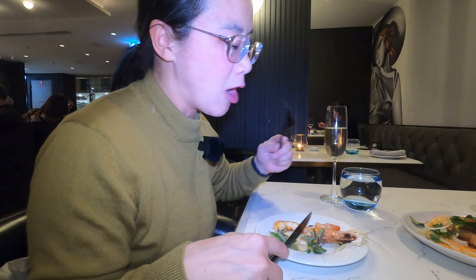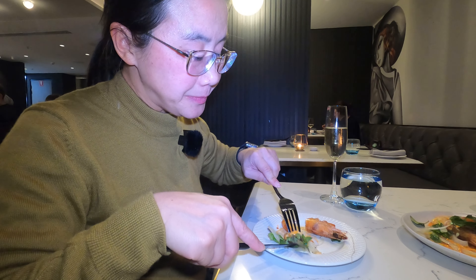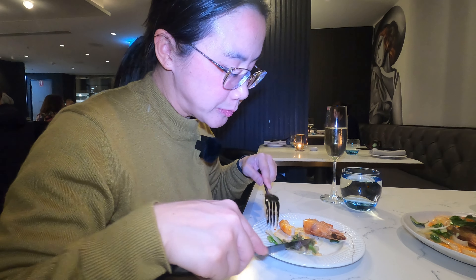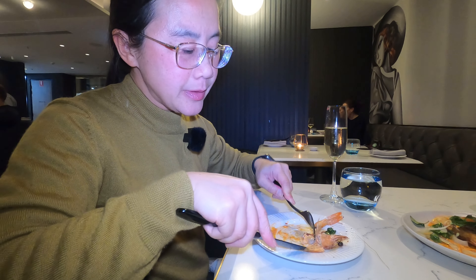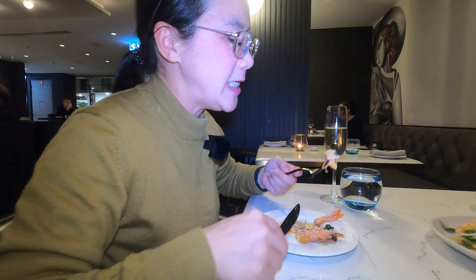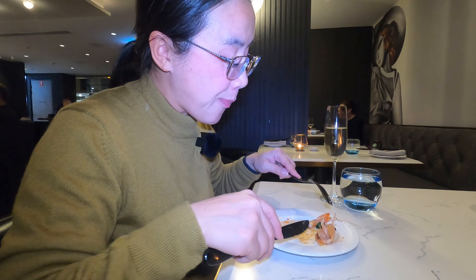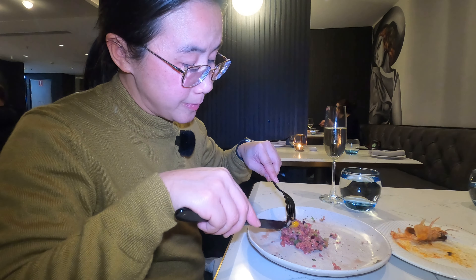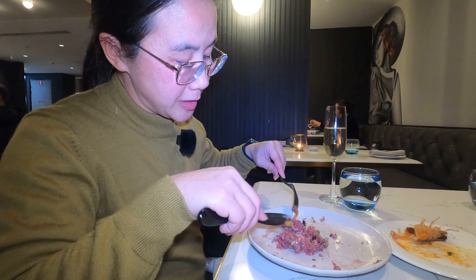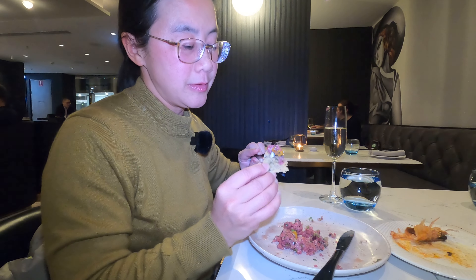They've made the prawns so crispy — the legs are actually edible because they're so crunchy. I love grilled prawns. The form is a little bit firmer than I thought it would be but it's meaty. The beef tartare has anchovies and egg yolk on top, with the parmesan crisps on the side so you can add them — the whole combination is great.